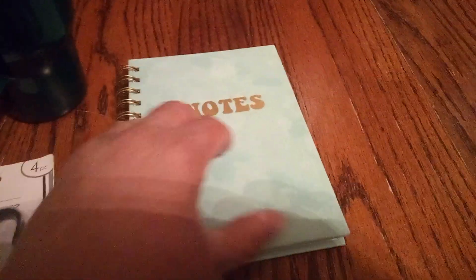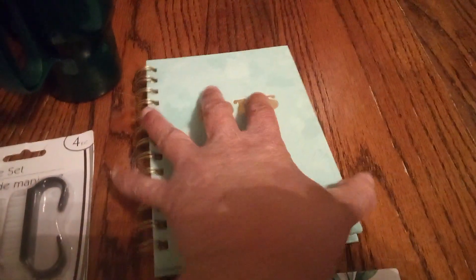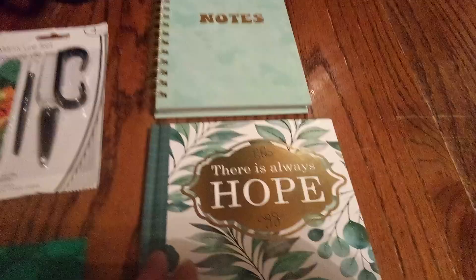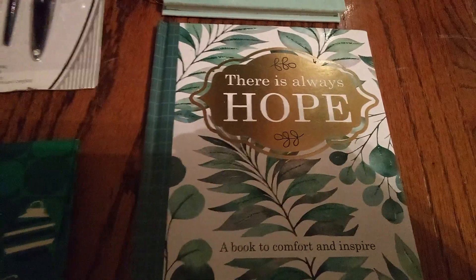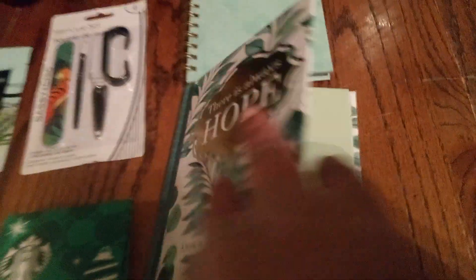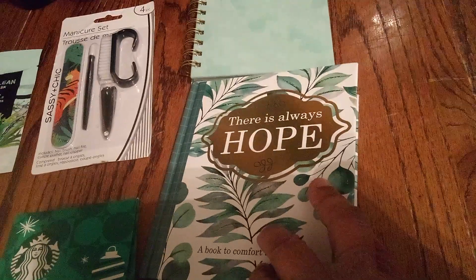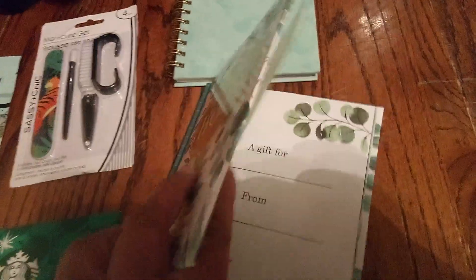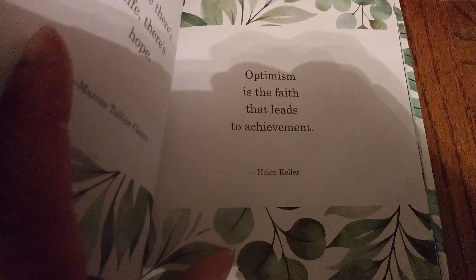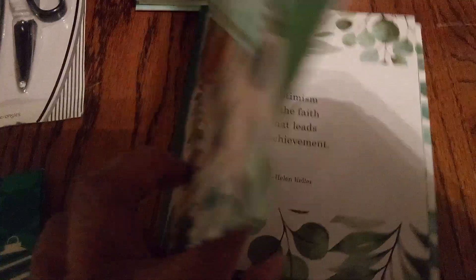And look at this — it's fuzzy. Oh my gosh, it feels wonderful. It's a journal, or you can use it just for notes. And then look at this — it's for someone that needs to be pepped up a little, to let them know there is always hope. When you open up the book, it tells you about different things. You can even write it's a gift to whoever from whoever, and look at all these nice things about hope. It's inspiring.